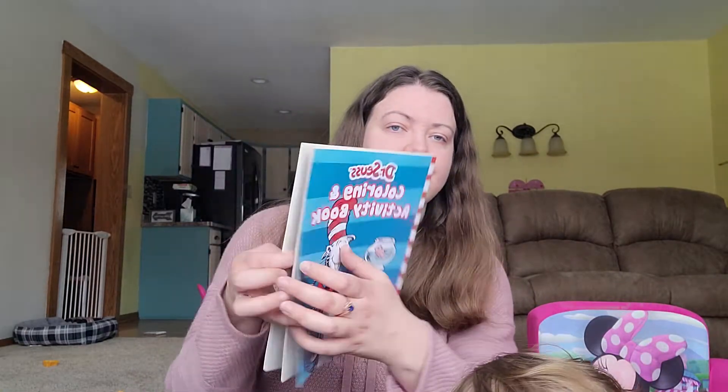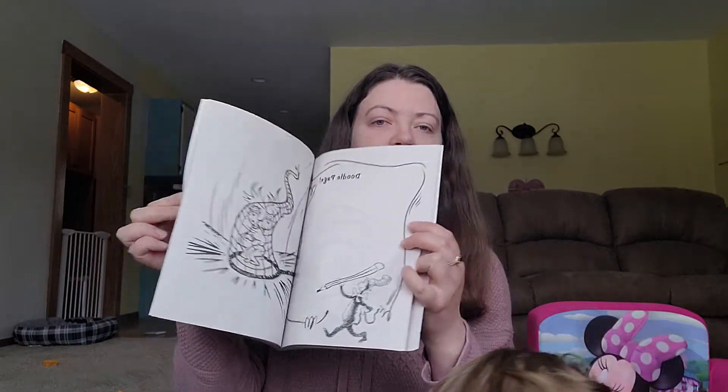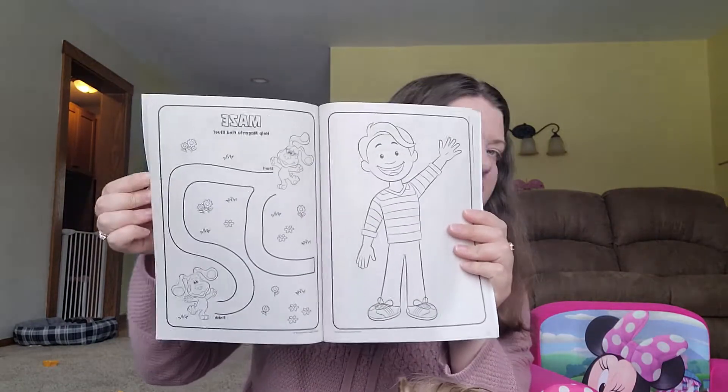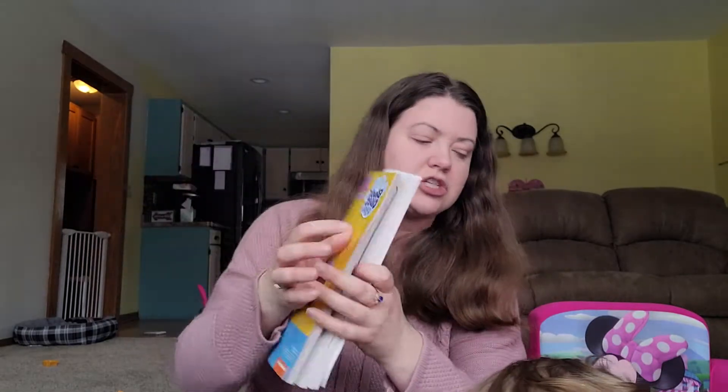Rosie was going through the aisles — we had a walk in the store today — and she was kind of just throwing stuff in. A couple items that she picked out were this Dr. Seuss Coloring and Activity Book. She recently got a bunch of crayons from my grandma and she's really enjoying coloring, so if she wants the coloring book, that's fine. She also picked out this Blue's Clues and You Jumbo Coloring and Activity Book. Blue's Clues was my jam when I was a kid. I think she'll have fun with those.